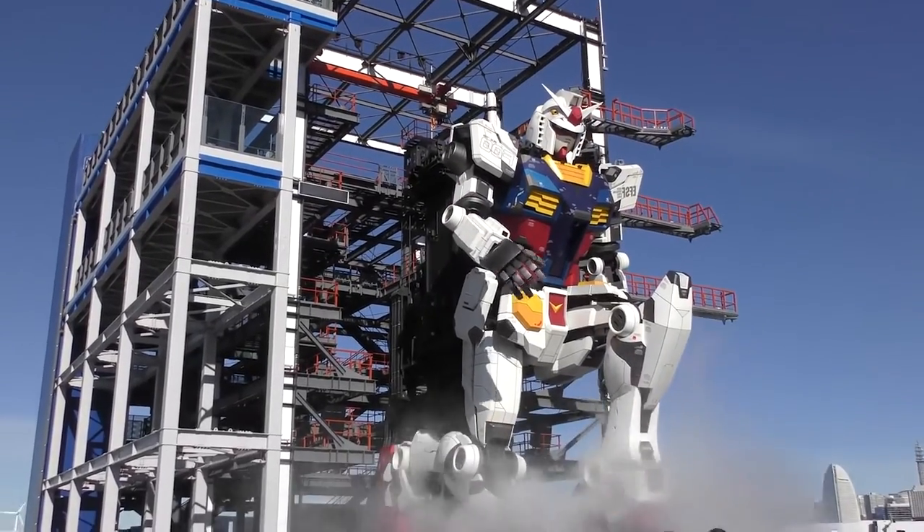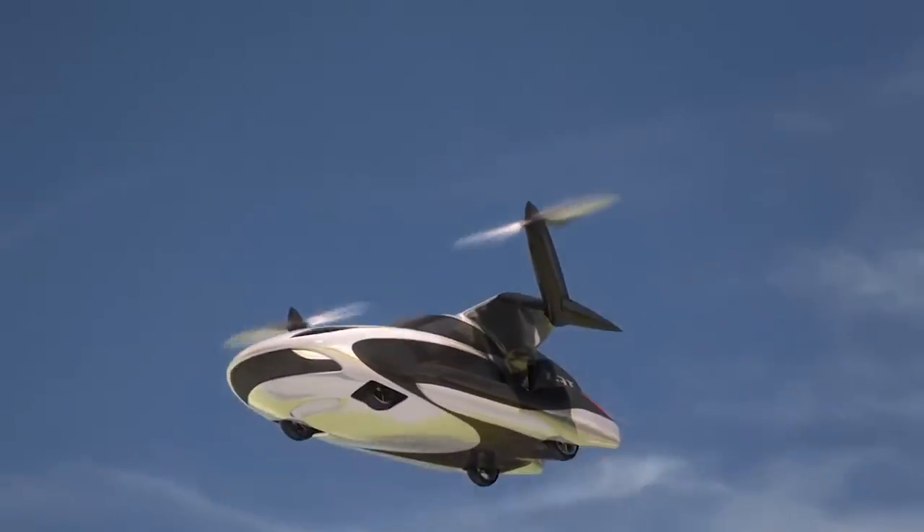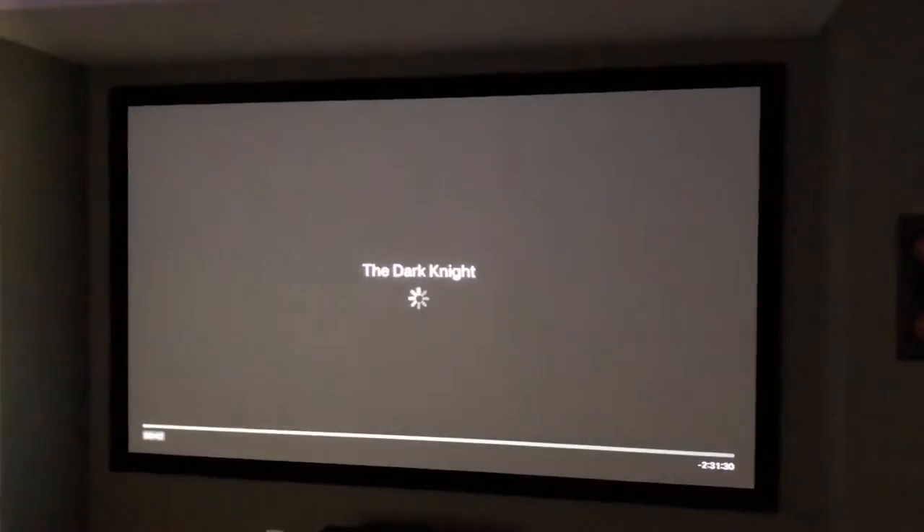In today's world, it seems like everyone is obsessed with technology. Whether it's the latest smartphone or the newest computer, people are always looking for ways to stay connected and up-to-date. Of course, all this technology comes at a price. Some of the most expensive tech gadgets can cost hundreds or even thousands of dollars.